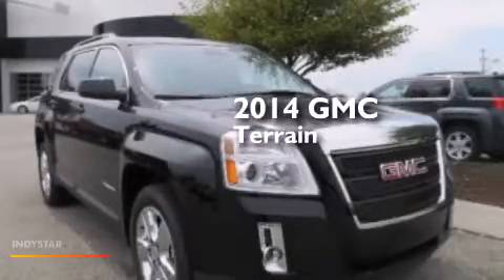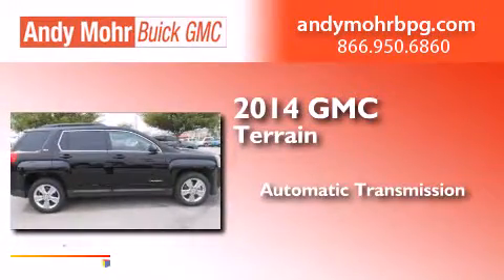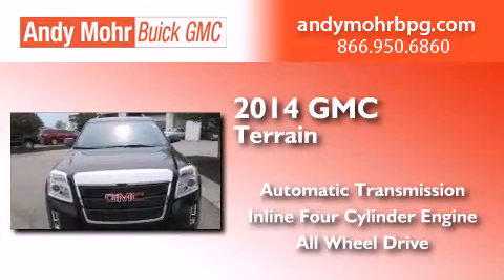This is a brand new 2014 GMC Terrain. This crossover has an automatic transmission, an inline four-cylinder engine, and the added safety and control of all-wheel drive.